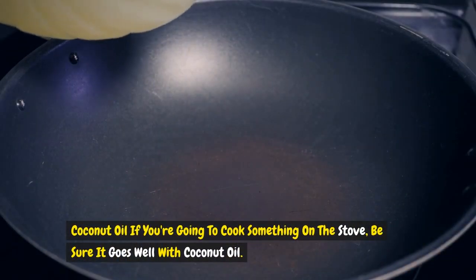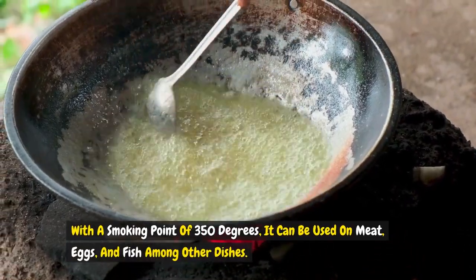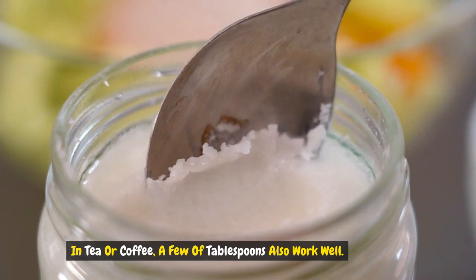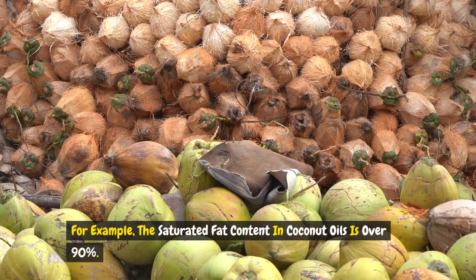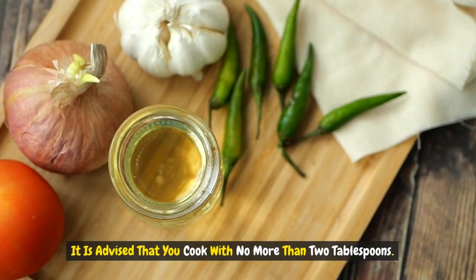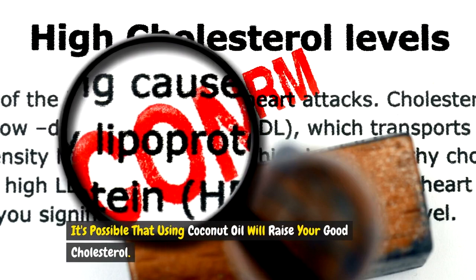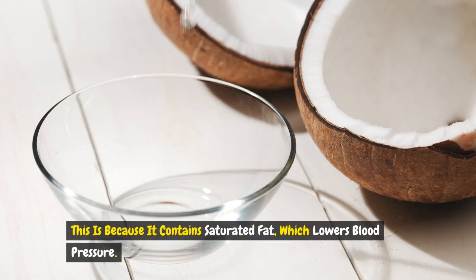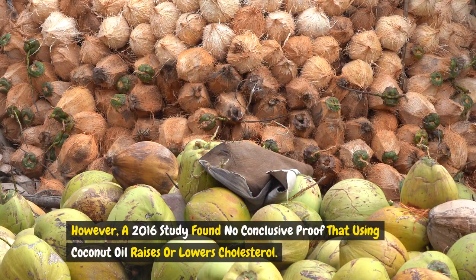If you're going to cook something on the stove, be sure it goes well with coconut oil. With a smoking point of 350 degrees, it can be used on meat, eggs, and fish, among other dishes. A few tablespoons also work well in tea or coffee. The saturated fat content in coconut oil is over 90%, making up over 60% of your daily intake in just one tablespoon. It is advised that you cook with no more than two tablespoons. Coconut oil may raise your good cholesterol and lower blood pressure due to its saturated fat content, potentially stopping the onset of heart disease. However, a 2016 study found no conclusive proof that coconut oil raises or lowers cholesterol.